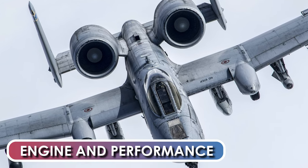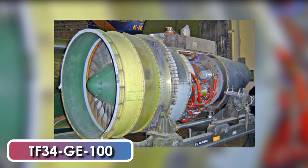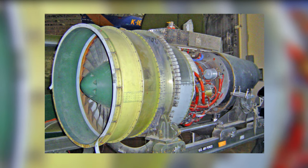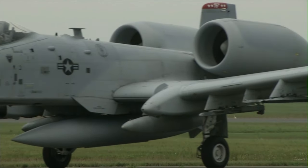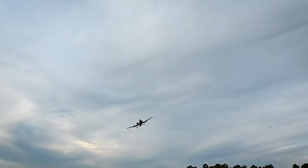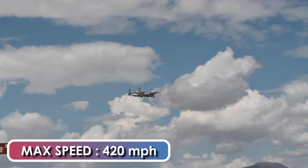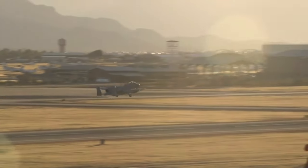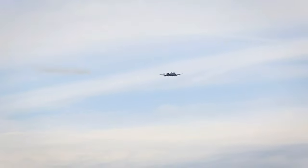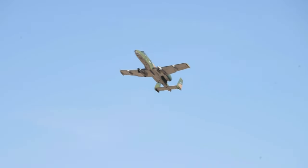Engine and Performance. The A-10 Warthog is powered by two TF34-GE-100 non-afterburning turbofan engines, each providing 9,065 pounds of thrust. The location of the engines, high on the fuselage, allows the pilot to fly the aircraft with one inoperable engine. The aircraft has a standard range of 800 miles and a maximum speed of 420 miles per hour, and it can reach an altitude of 45,000 feet. It typically flies at a relatively low speed of 350 miles per hour, which makes it a better platform for the ground attack role than fast fighter-bombers, which often have difficulty targeting small, slow-moving targets.